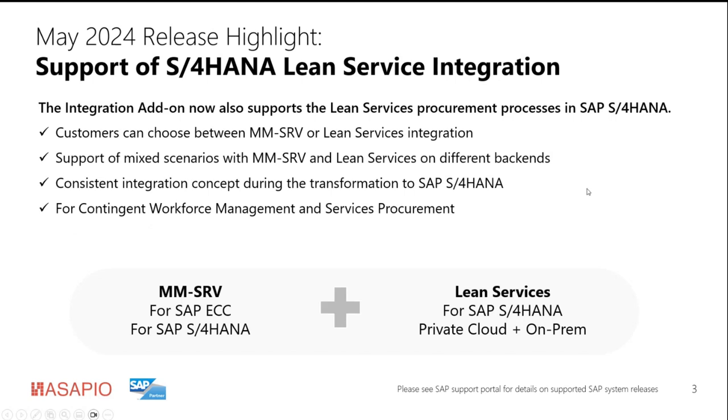The first highlight of the May release — that slide might look familiar to somebody who saw our roadmap slides from the last release, where we already presented this as something planned for the next feature pack. We made it: we enabled the integration add-on to support SAP S4HANA Lean Service Procurement between Feedclass and the S4HANA system, utilizing the Feedclass integration add-on.